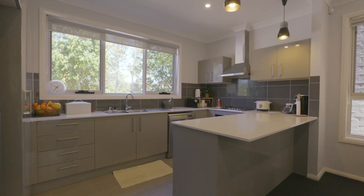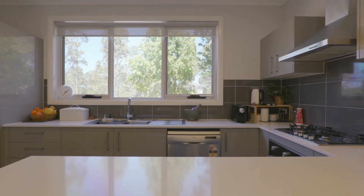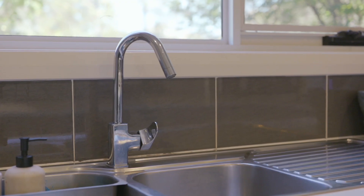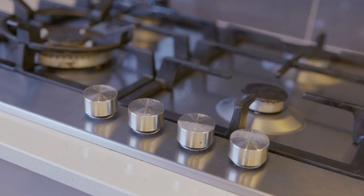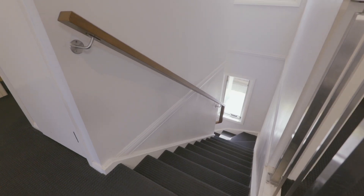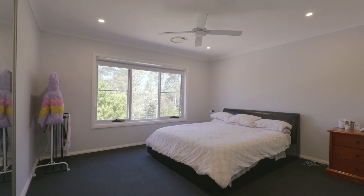The pristine gourmet kitchen offers Caesarstone benchtops with a breakfast bar, plenty of polyurethane cupboards and drawers with a large double-door pantry, plus quality stainless steel appliances with a gas cooktop.